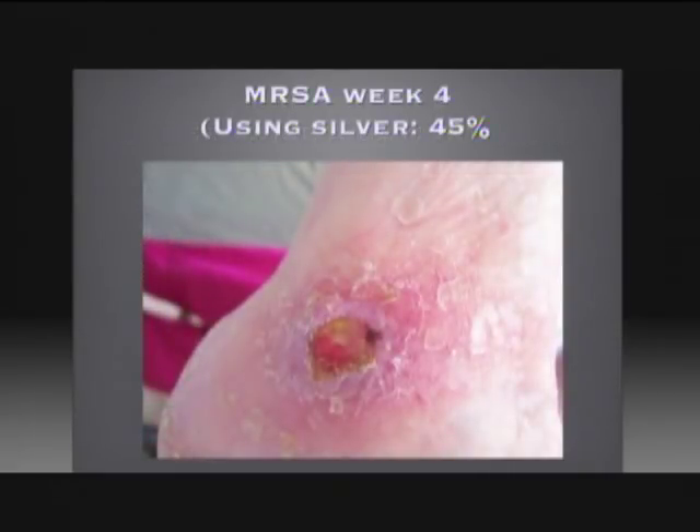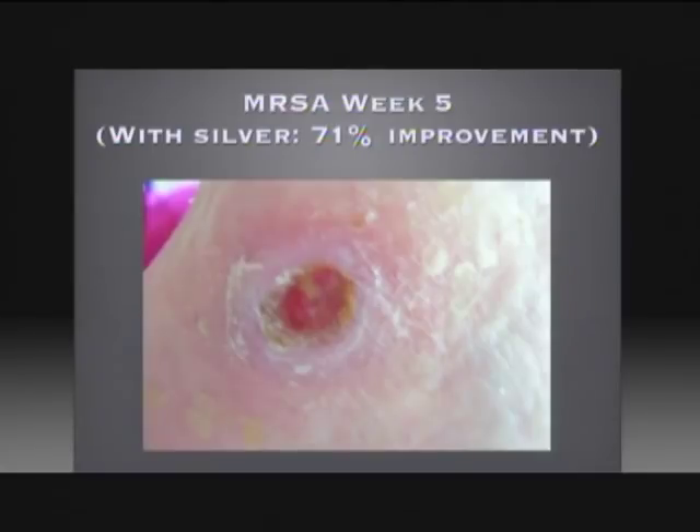Here we are at week four using silver — this is measured to be a 45% improvement. The wound is not as deep and it's starting to narrow. Here we are at week five, a 71% improvement. The skin surrounding the area is starting to regenerate itself. The old skin is flaking off but the wound is not as deep and a scab is almost ready to form.